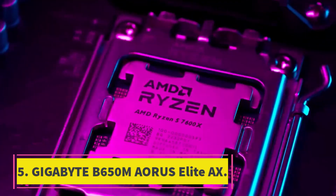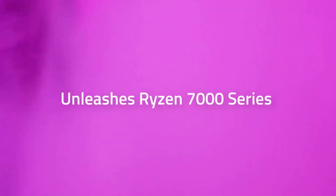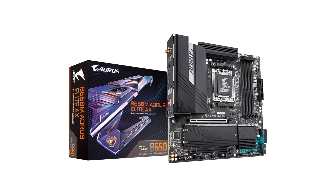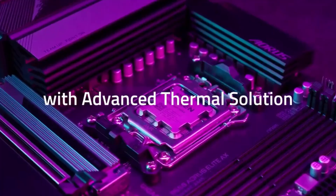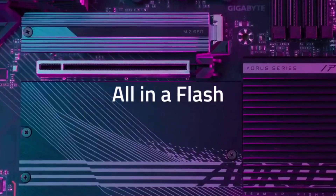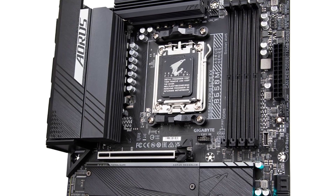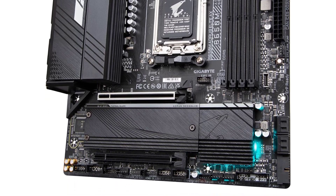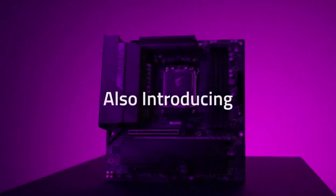Number 5: Gigabyte B650M Aorus Elite AX. Micro ATX motherboards are like the forgotten middle child, but this motherboard packs enough of a punch to earn its place among the best DDR5 motherboards. Unlike Mini-ITX boards, the Gigabyte B650M Aorus Elite AX offers more I/O and expansion slots, making it ideal for users looking to build a compact PC with room for expansion. It is affordable, works with the latest AM5 processors out of the box, and even supports DDR5 memory overclocking.